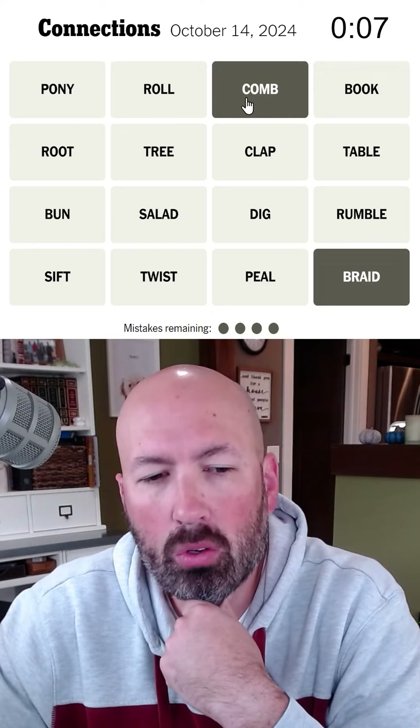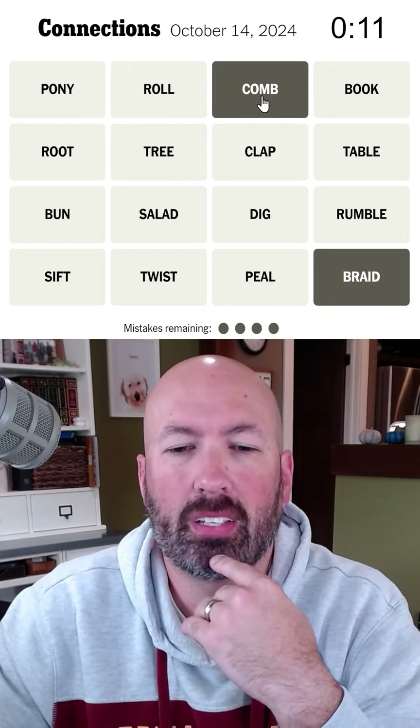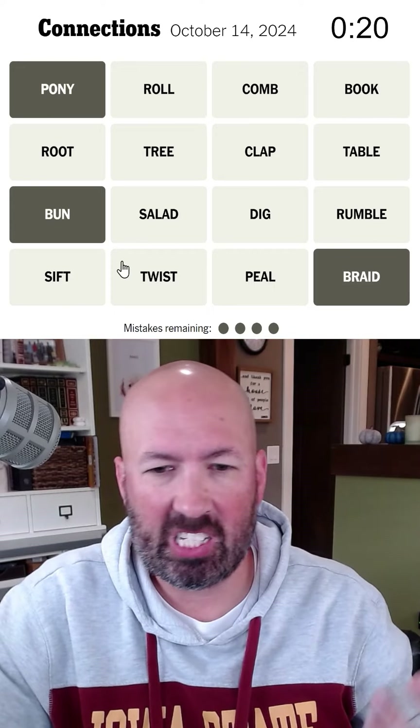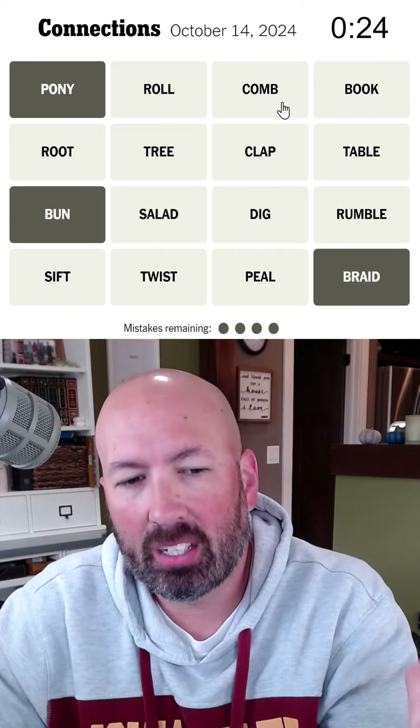Braid and comb and roll — like, things you can do. A ponytail, a braid, a bun. So these are ways to kind of put hair up, maybe? Like twist or roll or comb.